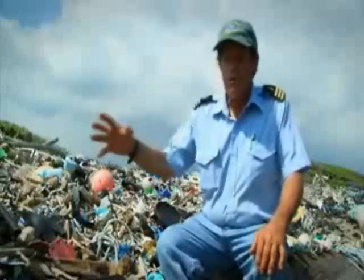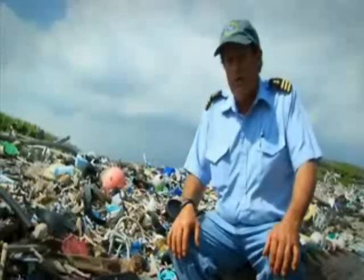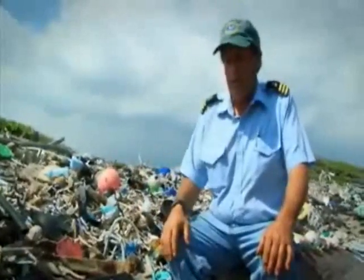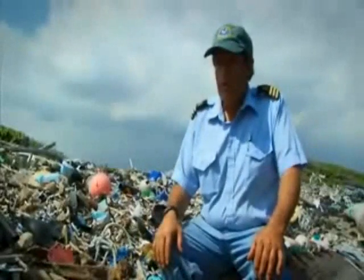The entire Pacific Ocean is circulating this debris, so there are many billions of particles circulating in this never-ending spiral that may never touch land and will just constantly be in the ocean until they're degraded to the point where they either sink to the bottom or they become ingested by some creature.